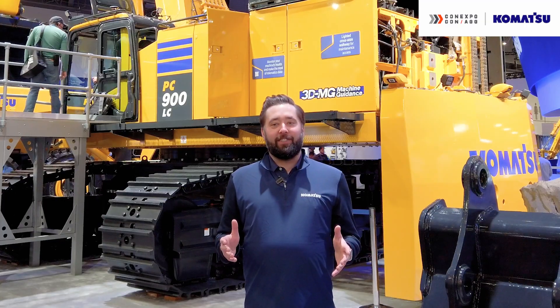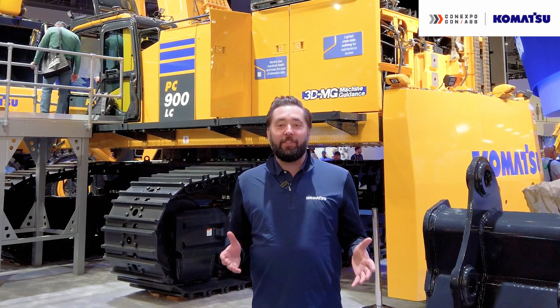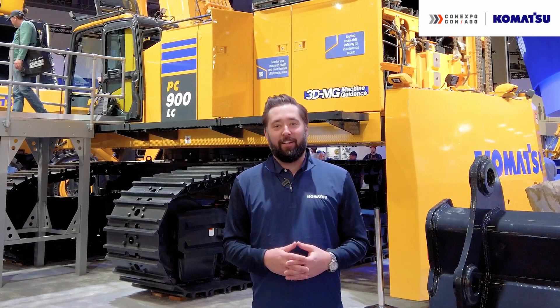Thank you for joining us at ConExpo 2023. For all this information and more, click on the links below.